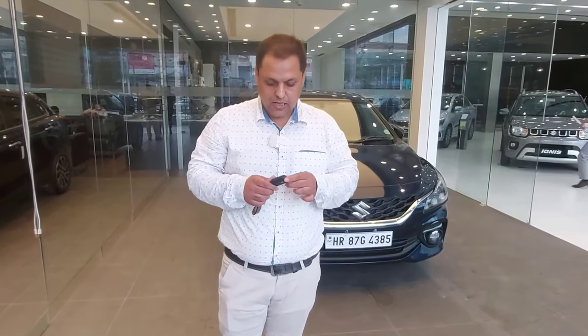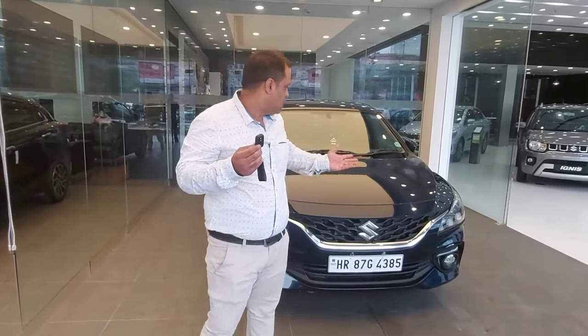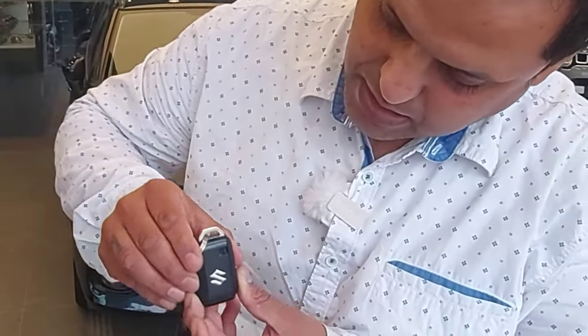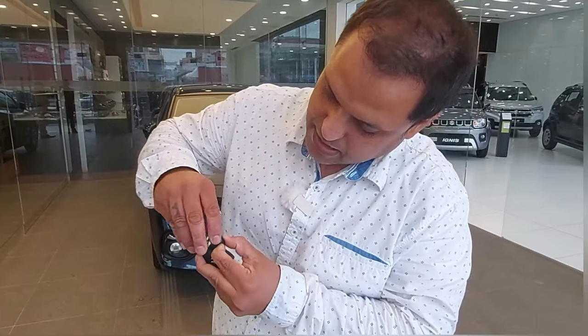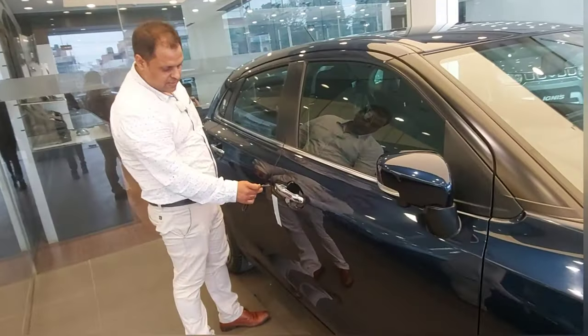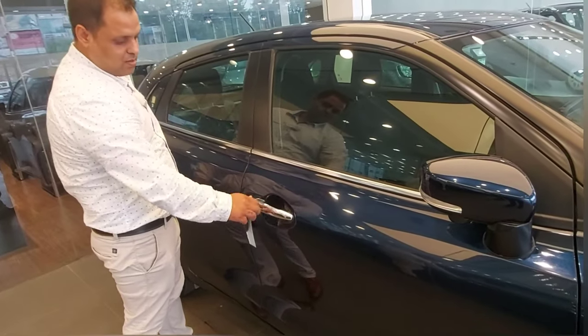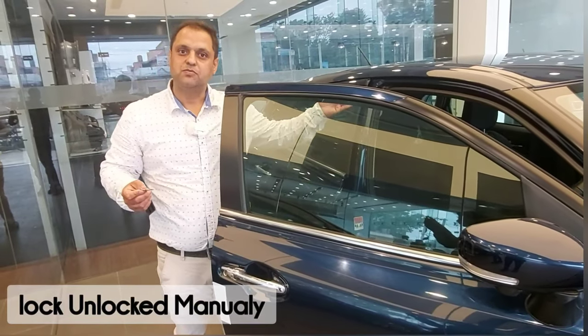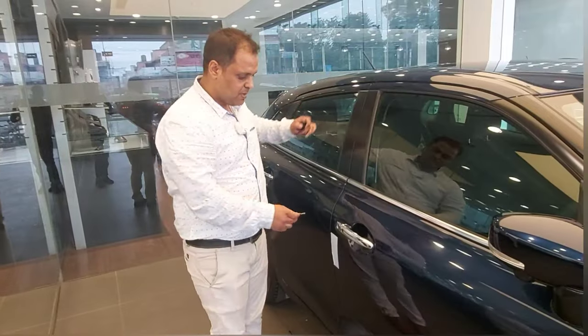In some unfortunate circumstances, you can use it in different situations. Suppose this is your smart key and you are not able to locate the manual key. If the battery is down and the car is locked, how do you unlock it? Simply, there is a small knob — you press the knob in this way, and the manual key will be removed from the smart key. From this manual key, you can at least open your car. This is again a safety feature — you can remove your manual key, and you can simply lock this car.